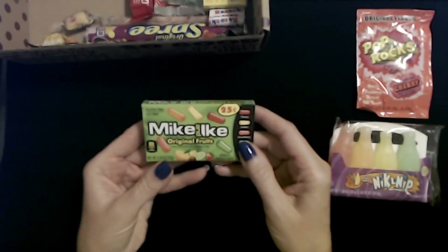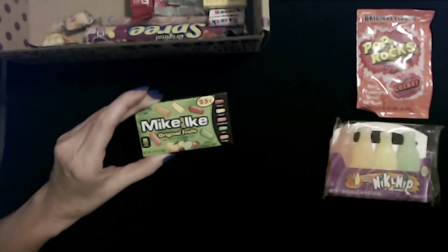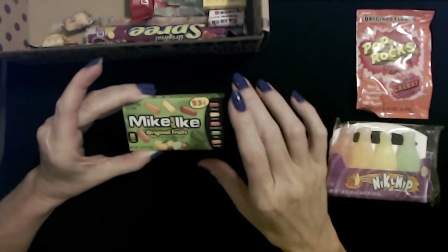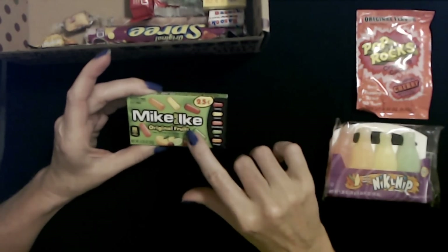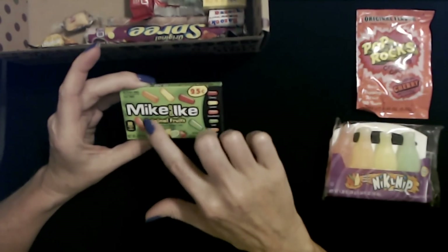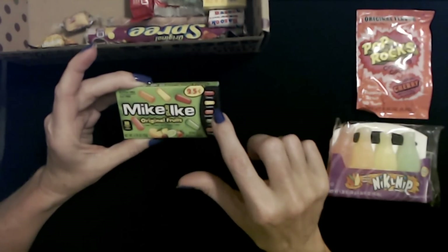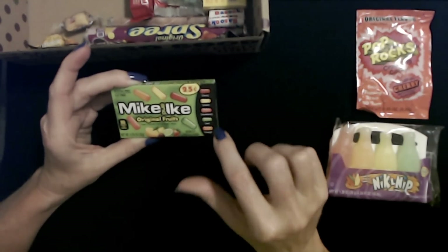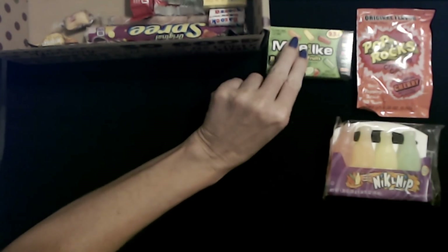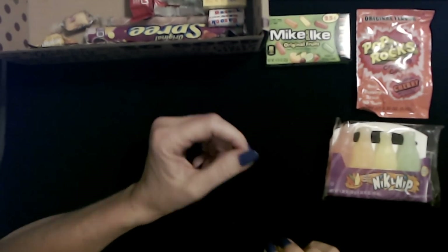Oh look, Mike and Ike's! These are the original ones. I was never a big fan of these either — they always got stuck in my teeth. My older son loves these though, especially the original ones. These are chewy assorted fruit-flavored candies, like long jelly beans basically. You have cherry, lemon, strawberry, lime, and orange flavored. They're okay, but the thing I don't like about them is the way they stick to your teeth — they're so sticky.